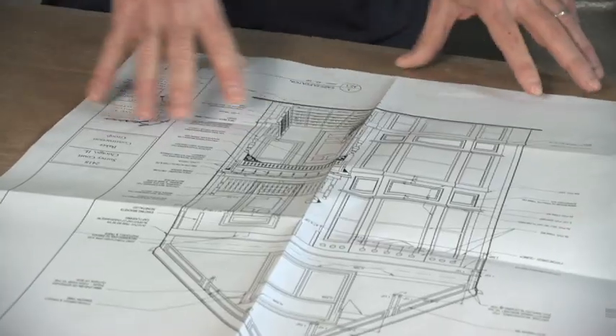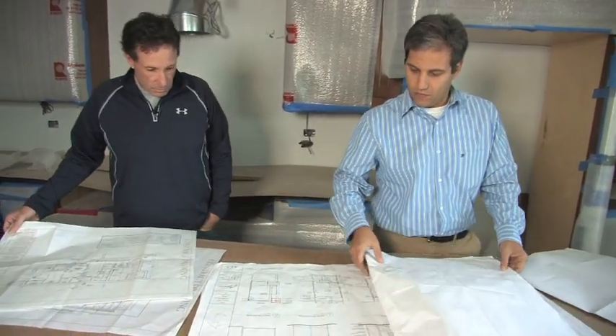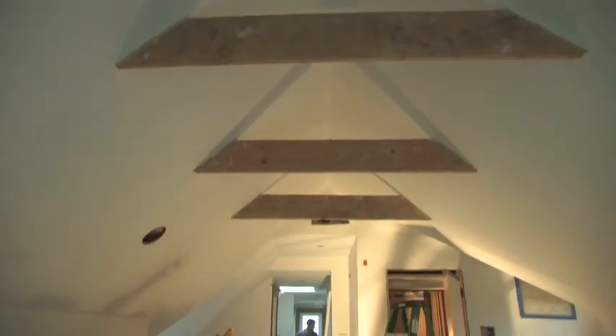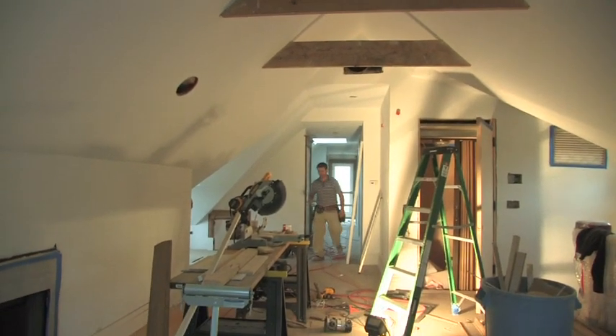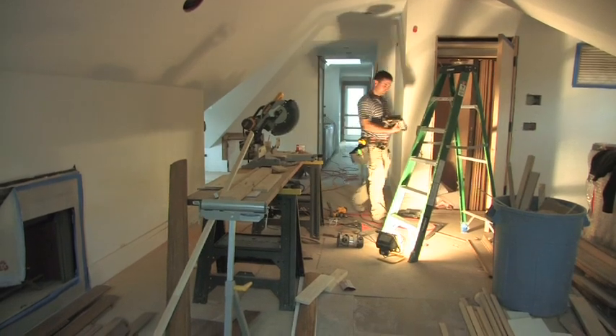We want to make sure that we've got a construction schedule with a lot of detail that we're giving to the subcontractor, so that when he gets here, he knows what tools he needs, he knows how long he's expected to be here, how long he's got to do his job, and exactly what's expected of him.